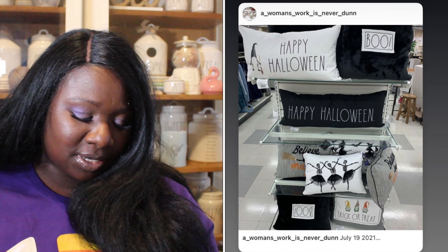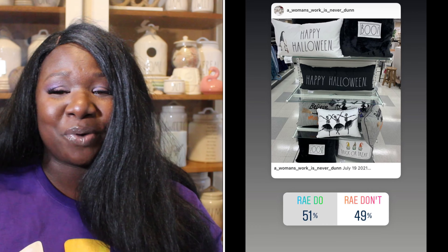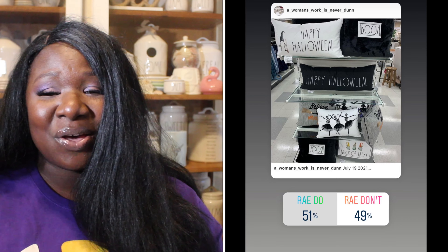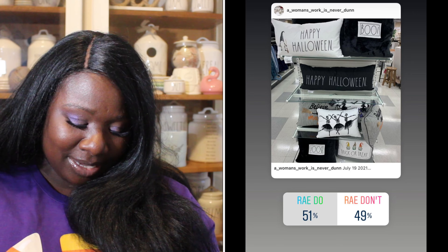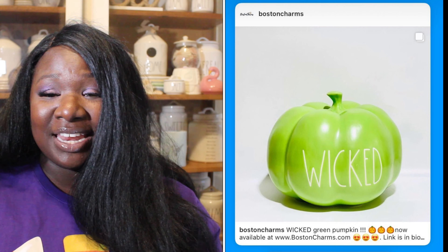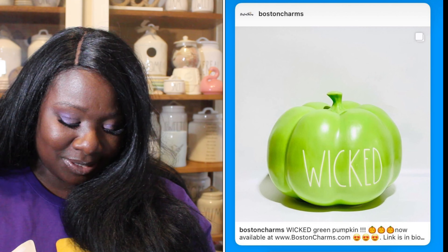Up next we have some Halloween pillows — one that says 'Happy Halloween,' one that says 'Boo,' and we have the dancing skeletons. Lots of cute pillows. 51% of you said the pillows were a Ray Do, 49% said they were a Ray Don't. So the pillows are a Ray Do.